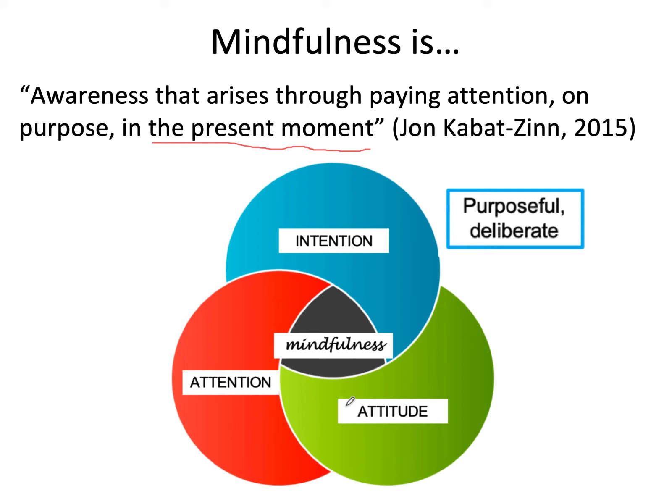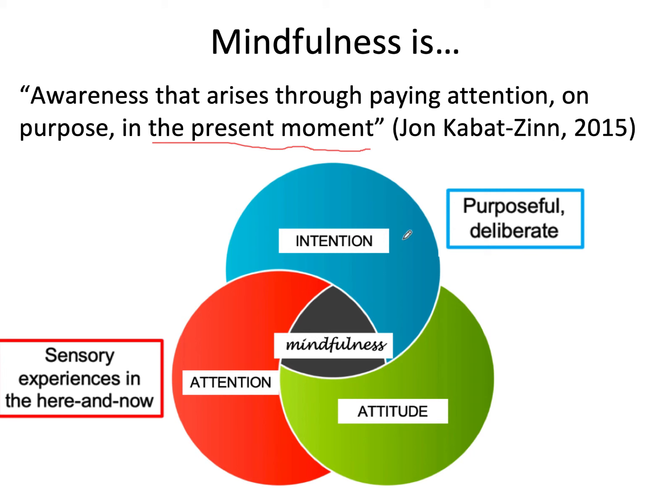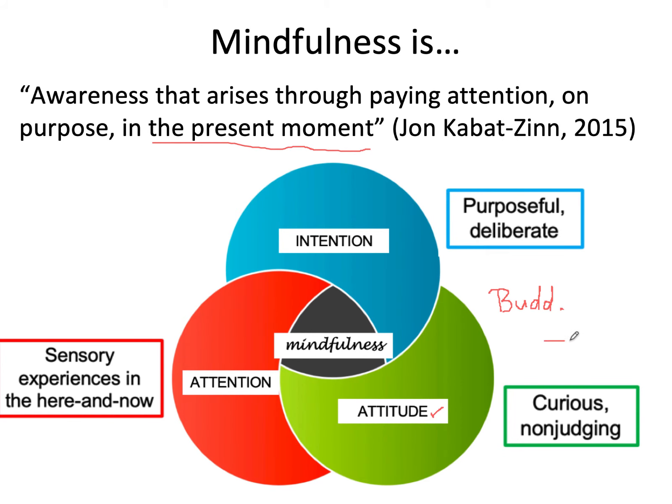Intention is the why of mindfulness — it's purposeful and deliberate. Attention is the what, attending to sensory experiences in the here and now. And the attitude is one of being curious, non-judging, sometimes called beginner's mind, meaning you bring an investigative, accepting, patient quality. Most of all, being accepting of and patient with yourself.